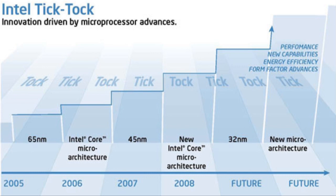TIC indicates a change in the manufacturing technology, such as going from 65 nanometer to 45 nanometer. A TOC indicates a change to the processor architecture — for example, changing from a Core architecture to a Core 2 architecture, or Core 2 to Core i7, something like that.